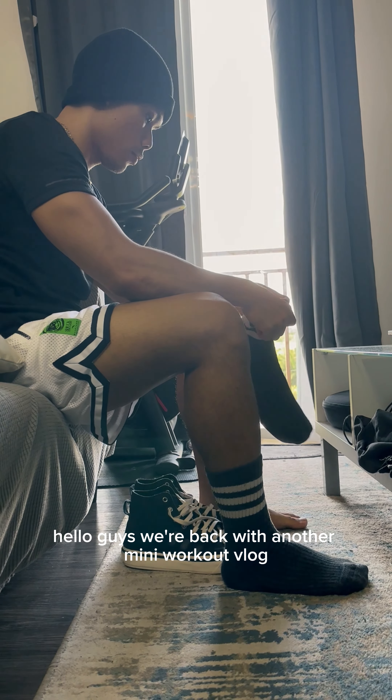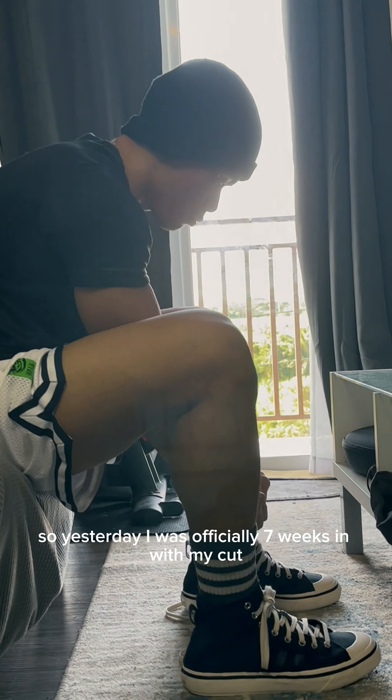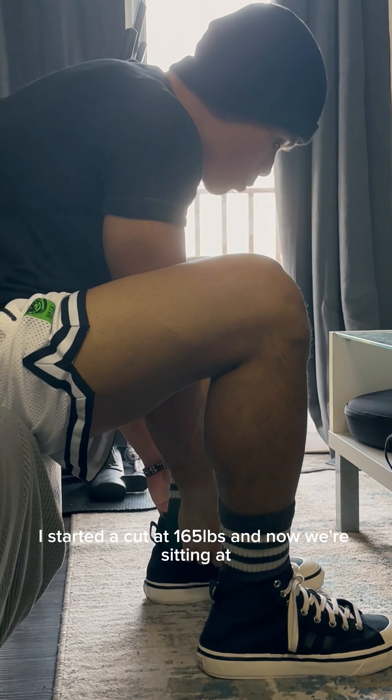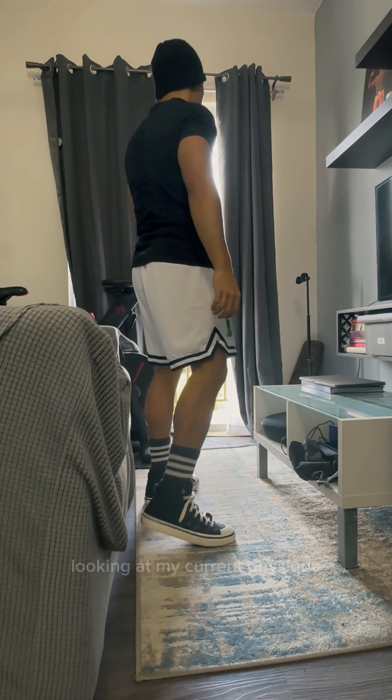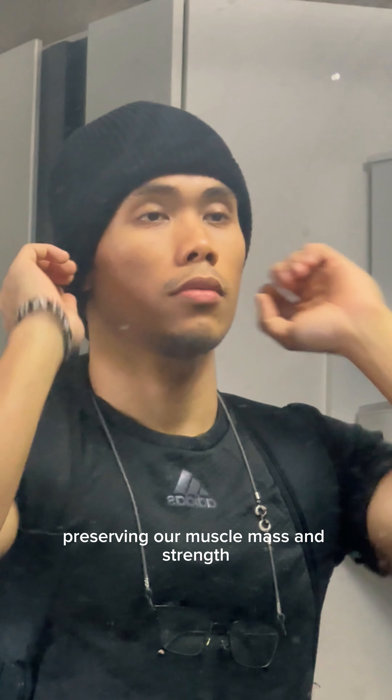Hello guys, we're back with another mini workout vlog. So yesterday, I was officially 7 weeks in with my cut. I started a cut at 165 and now we're sitting at 146.3 pounds. Looking at my current physique, I think we're doing a pretty good job preserving our muscle mass and strength.